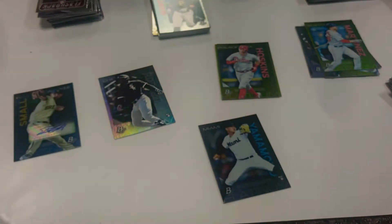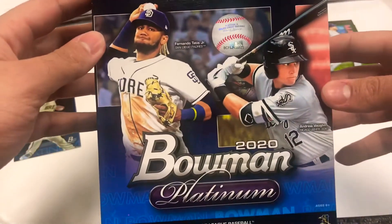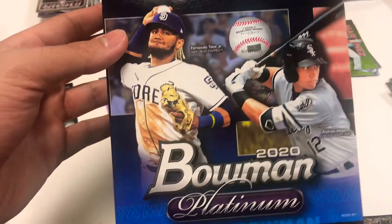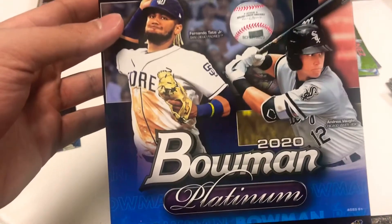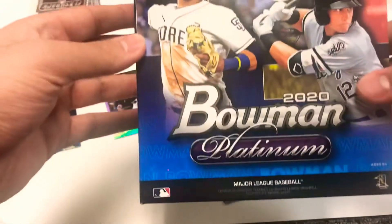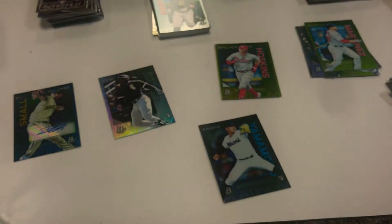So that was two quick mega boxes of this Bowman Platinum - they were $49.99 at Meijer. Not sure if I've seen them at Target or anything like that, but Meijer usually charges a little more than Target and Walmart. It was an interesting break - not too many cards, just two rookies per box and then one autograph. The first box had a base auto and the second box had a numbered auto, so that was a little cooler.